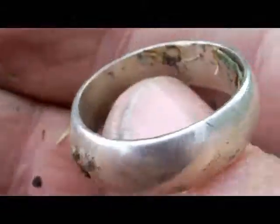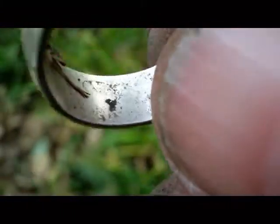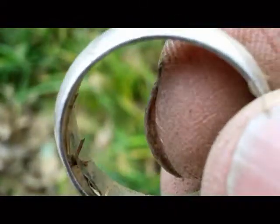Looks to be silver, boys. Oh yeah. Daddy diggers happy. Let's see if I can find a mark here. Well, I'll have to get back with you when I find a mark. On to the next.